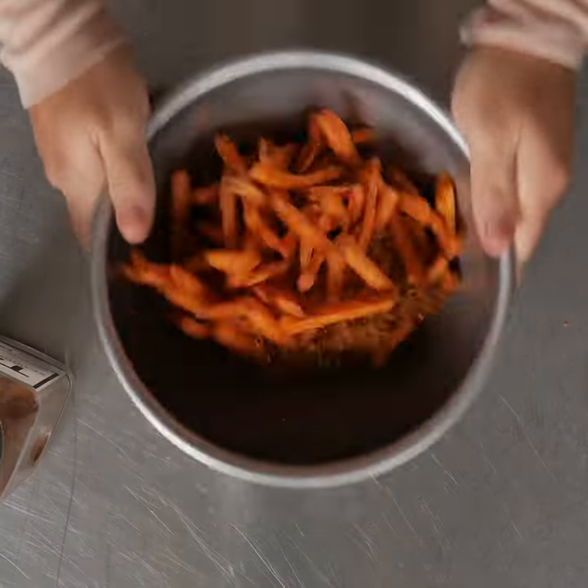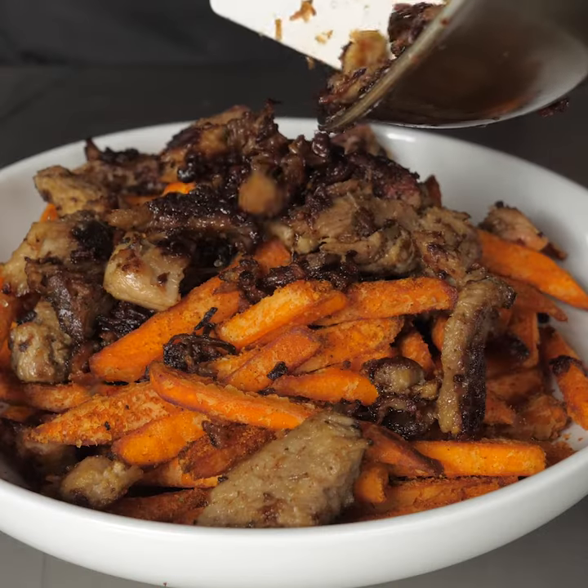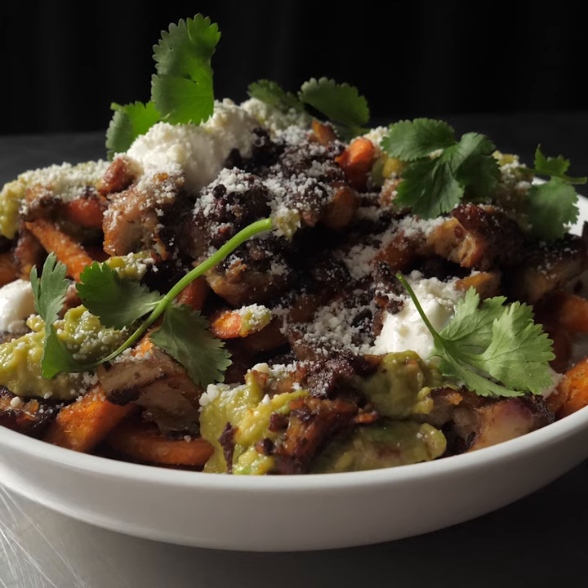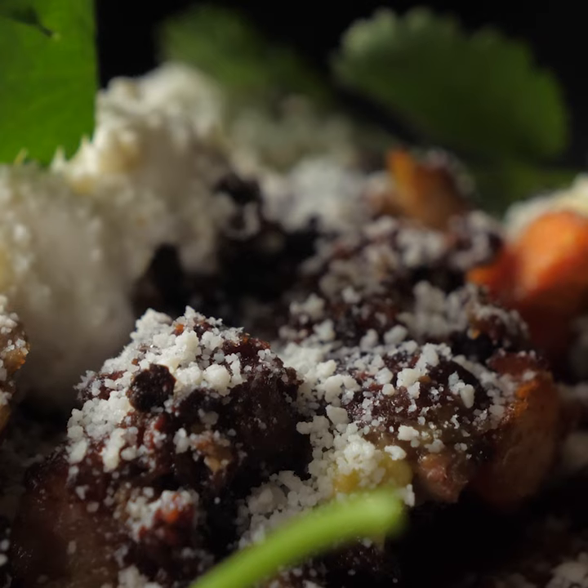I tossed them in a taco seasoning and seared the pork to add some texture, and topped the fries with guacamole, sour cream, cotija, and cilantro. Let's eat.